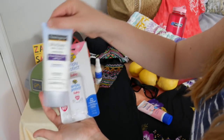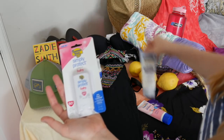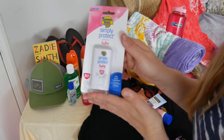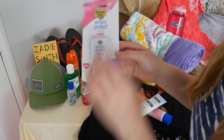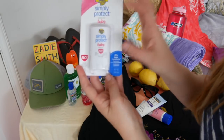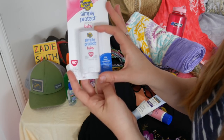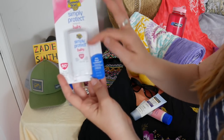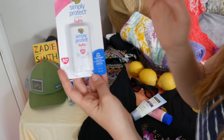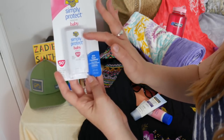I have chosen the Neutrogena Ultra Sheer Dry Touch, and this is an SPF 55. I've decided to include this because it is quite important if you are out and about traveling and adventuring in the hot sun. Having a sunscreen packaged in this type of way is very convenient — it's small enough to fit into your backpack or your purse, and you apply it directly onto the skin using the stick provided. Now, this is by Banana Boat, and this is an SPF 50 — this is the Simply Protect Baby.